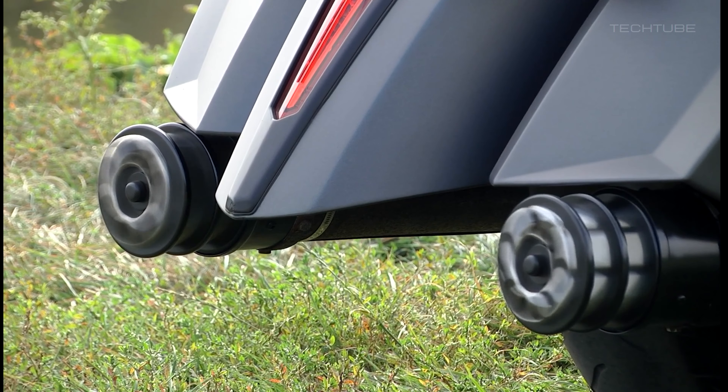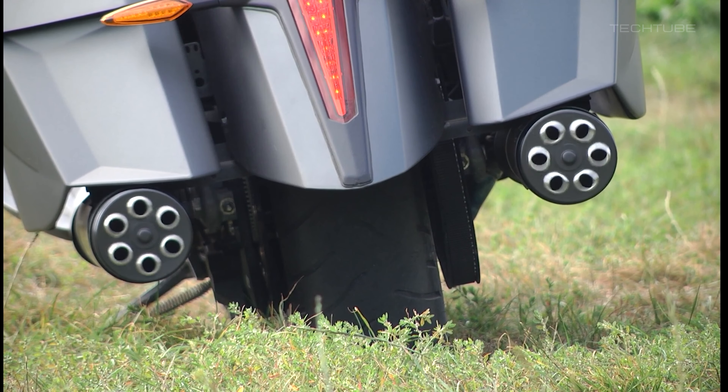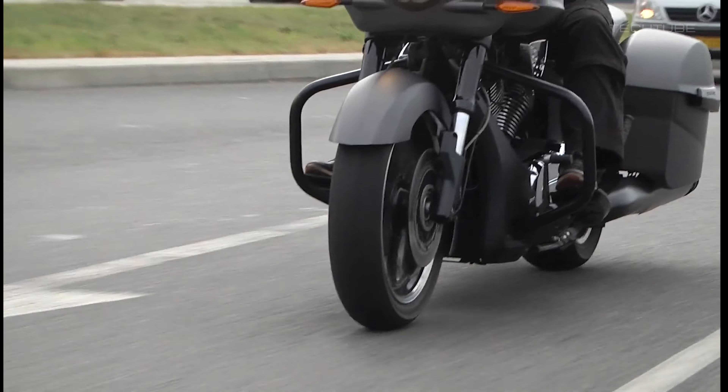The Victory Gatling Gun Mini-Gun Exhaust is not a standard feature on any motorcycle, so it is an add-on that can be purchased and installed by a professional mechanic or by a handy DIY enthusiast.